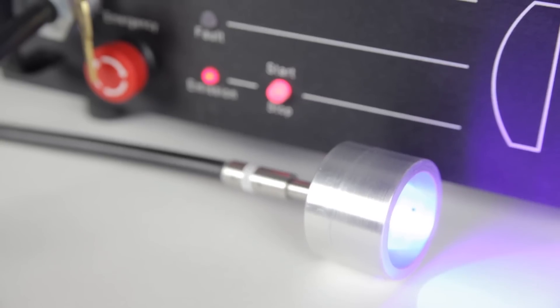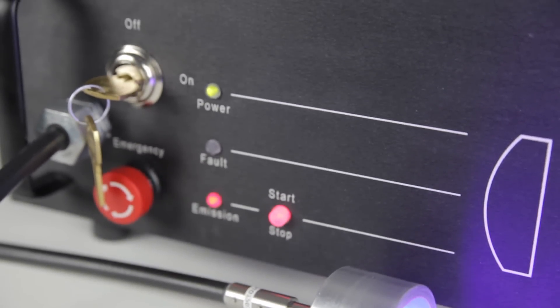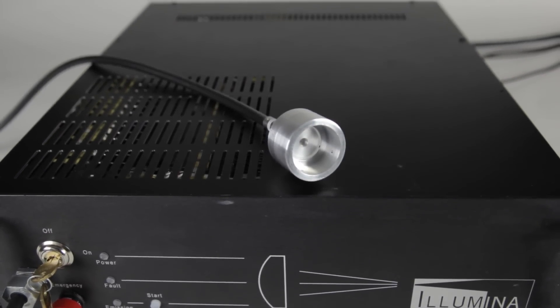The Illumina's fiber-coupled output allows users to mount the laser light system wherever it's convenient for them. Today, we offer power levels up to 37 watts. Early next year, we'll introduce power levels of 100 or 200 watts. At these power levels, manufacturers will really start to benefit from a faster work pace and more efficient throughput in their production environment.